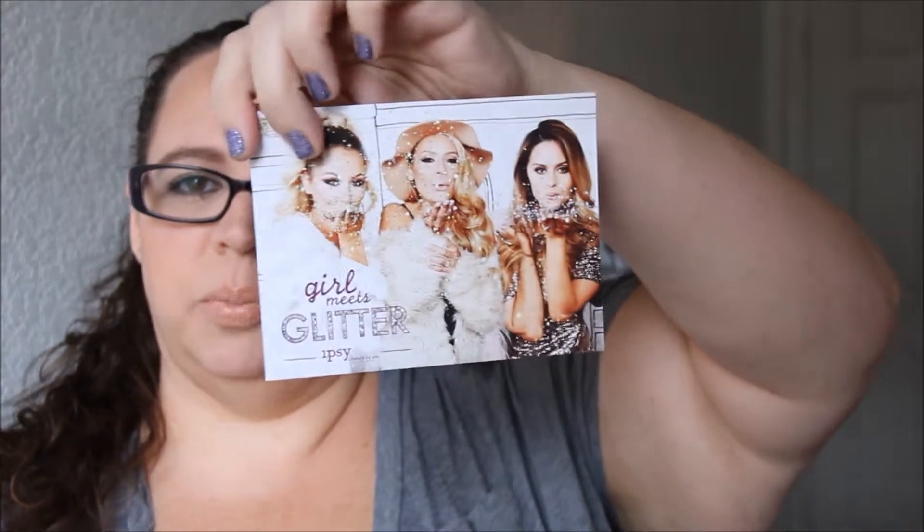The first thing I'm going to look at is the 'Girl Meets Glitter' insert postcard for this month. On the back it says: 'Life is short, wear glitter. The secret to making the extraordinary extraordinary — add some glitter and shimmer and shine to your everyday look.' Snap a pic of your sparkly November glam bag and tag at Ipsy, hashtag Ipsy, hashtag Girl Meets Glitter for a chance to win a one-year subscription.